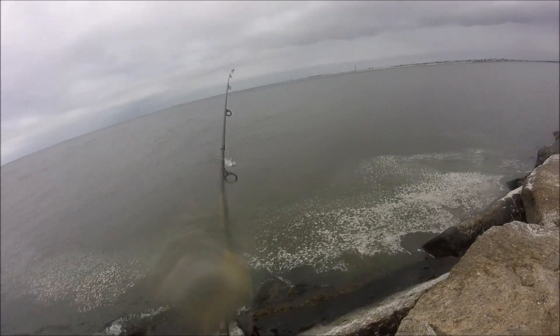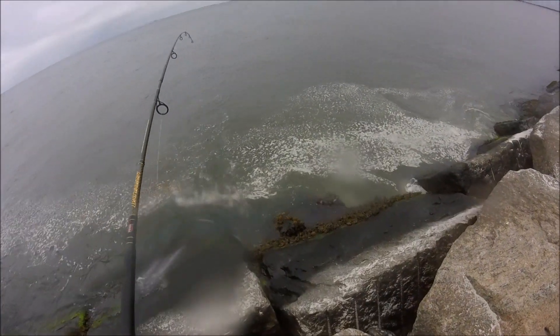Now, right in front of me there was a very tiny pod of bunker and here you'll see I snagged one and reeled it in.